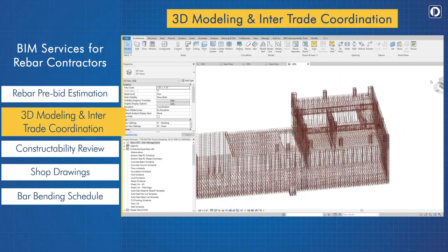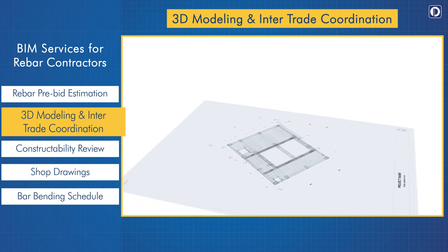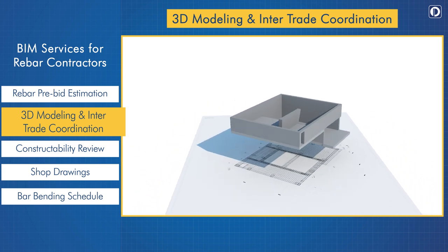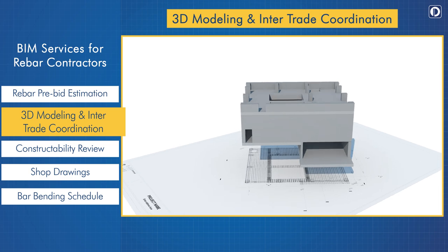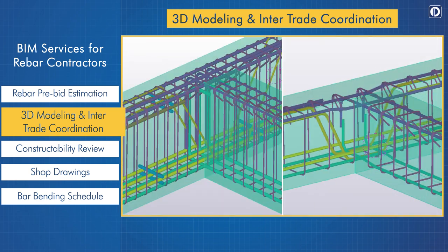3D modeling and inter-trade coordination: from client inputs like contract drawings, we create accurate 3D models. Through BIM, we also facilitate inter-trade coordination between project stakeholders to resolve clashes and ensure error-free drawings.